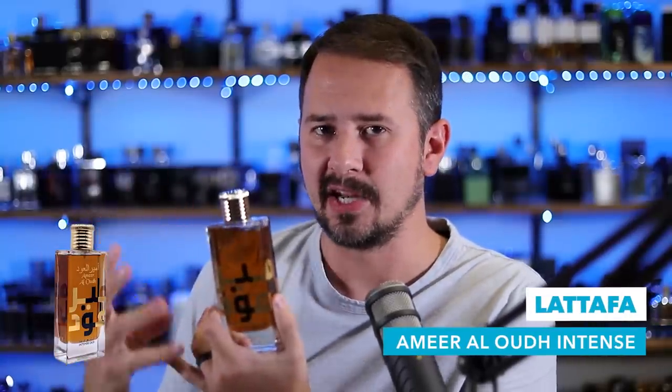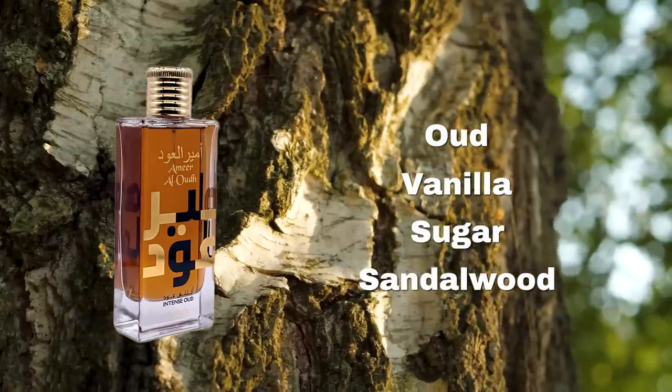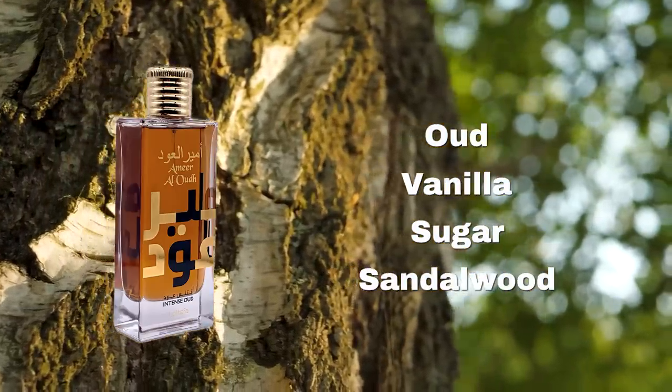Next is a clone fragrance but a really good one — really nice quality, smells much more expensive than what it costs. It is Amir al-Oud Intense from La Taffa. The bottle looks a little Frankensteinian — really stocky and kind of derpy, but that's just me. Oud, vanilla, sugar, and sandalwood are some of the notes. It smells a bit like By the Fireplace from Maison Martin Margiela, only way, way cheaper. There's a really nice smokiness and woody richness, balanced out by sweetness. A wonderful fragrance for fall and winter. Amir al-Oud Intense is a great scent, in spite of the blocky bottle.